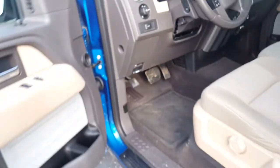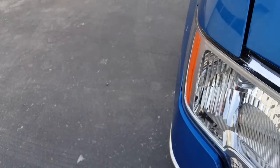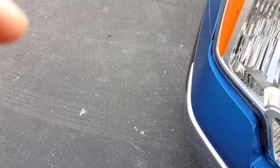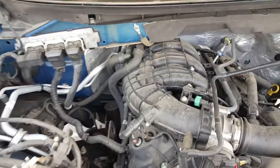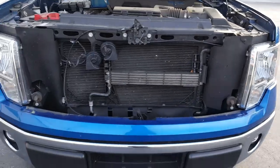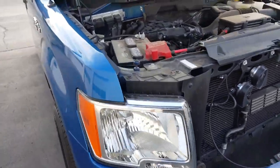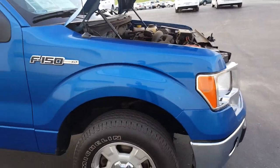Making our way to the engine — as you can see here, we do have our V6 engine. Plenty of towing capacity for the vehicle.